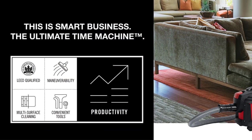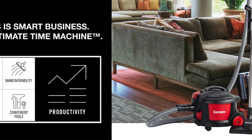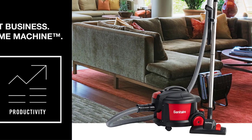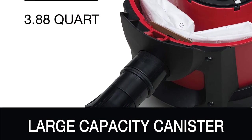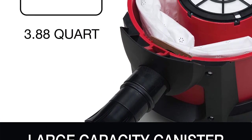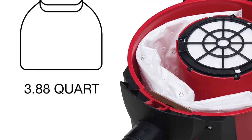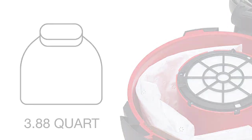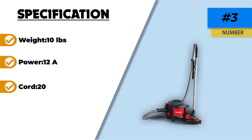The S3686E features an allergen filtration system including a HEPA filter, making it great for improving air quality. However, since it's a canister vacuum it doesn't hold as much dust or debris — the disposable bag only holds 2.6 quarts. The cord is only 20 feet, so you may need to find a new outlet occasionally for larger jobs. It's a wheeled canister vacuum, meaning it easily follows along behind you as you clean. It's compact, easy to store, and users say it's on the quieter side.